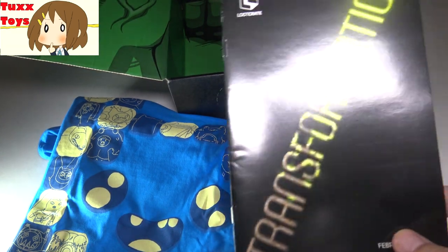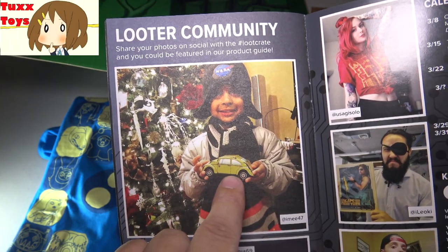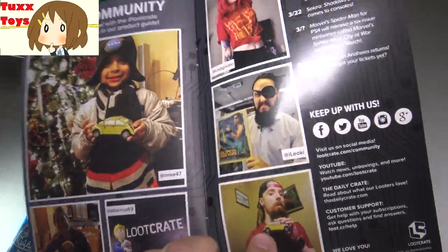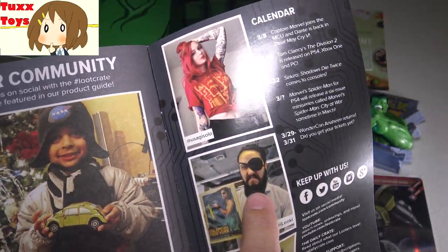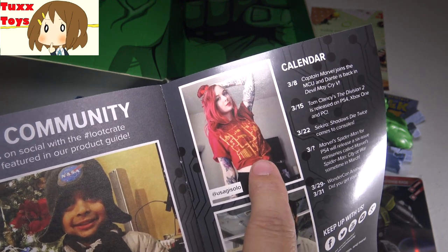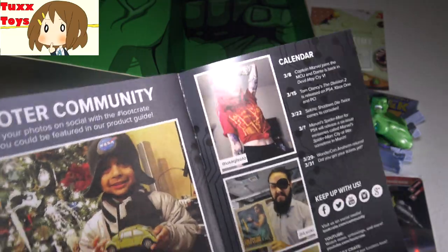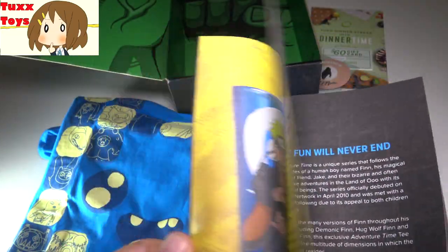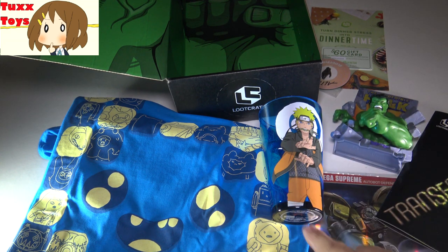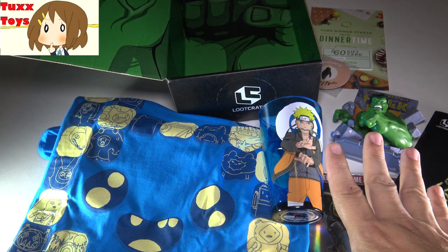I'm kind of intrigued about this Transformer trading card game - I've never really heard of this, so that's pretty cool. There's the shirt, the Hulk standee, the glass - all in all, pretty cool Loot Crate. It costs about 20 bucks, and I think I got my 20 bucks worth. The t-shirt alone at Hot Topic would be about 15 bucks, the glass would be about seven bucks, and the Hulk thing would be about seven bucks too. So I think I got a good 20 bucks worth of stuff. If you'd like to get your own, click the link down below.